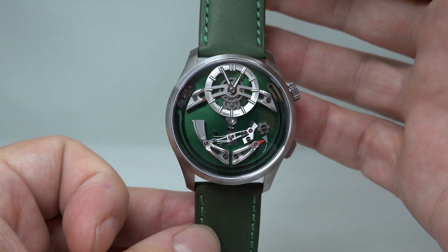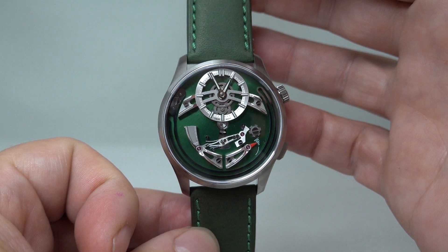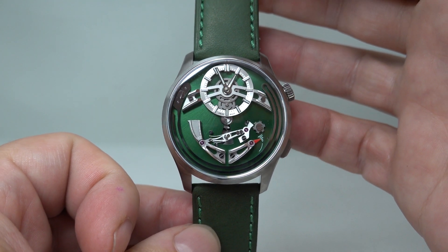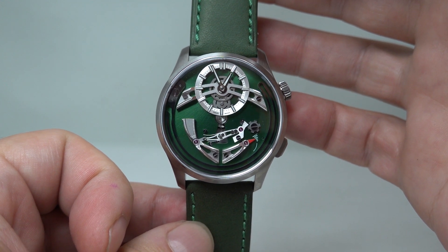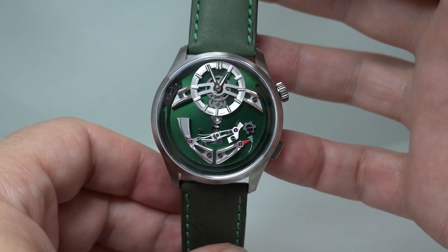Hello watch fans. Birth Year Watches here with a rather special new watch. This is the Christopher Ward C1 Bel Canto, the darling of the watch press.